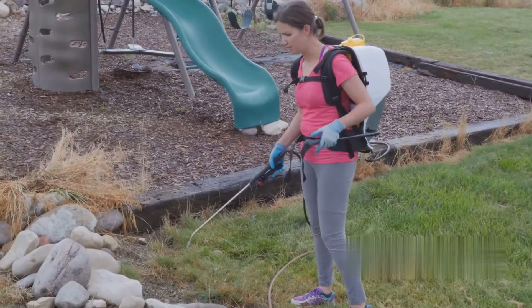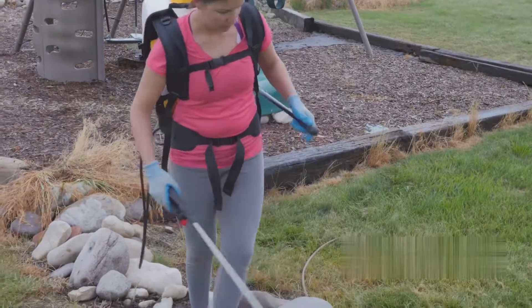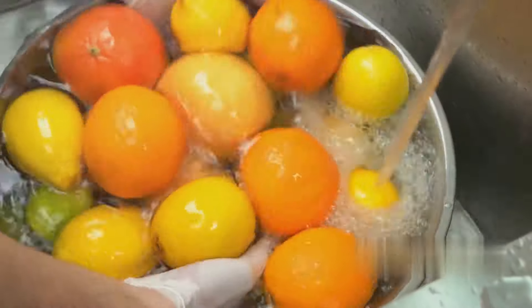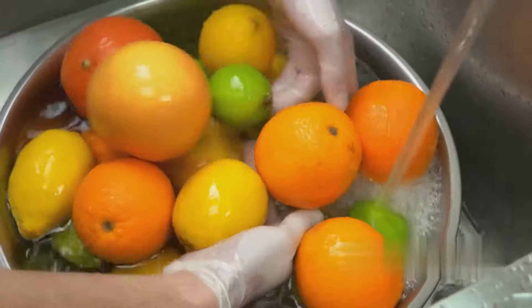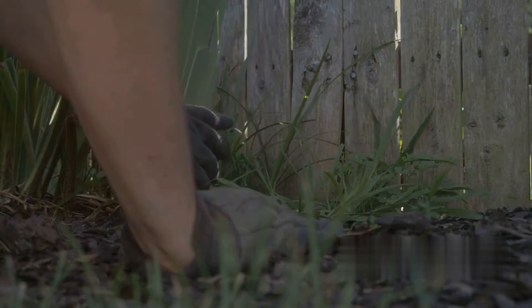At number 18, baking soda can provide emergency toothache relief. A paste made from baking soda and water, when applied to the tooth and gum area, can alleviate pain temporarily. Bear in mind, this is a temporary fix and should not replace a visit to the dentist.